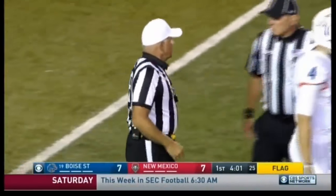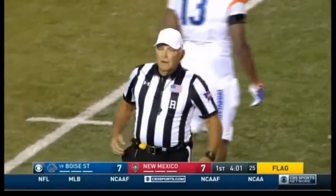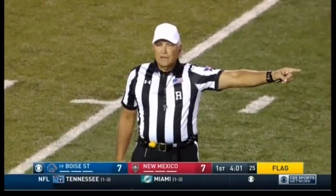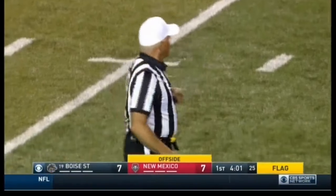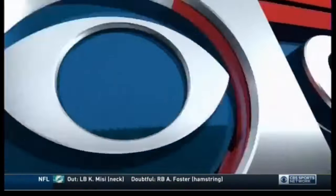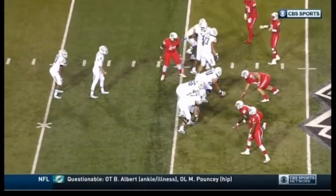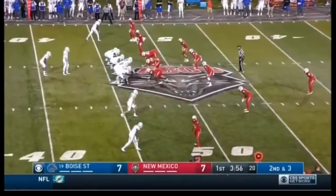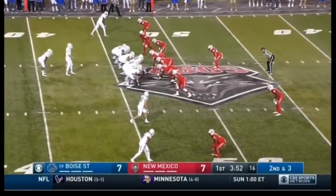Foolish penalties kill you. Offside with contact by number 53 of the defense — a five-yard penalty, still second down. Fourth penalty on New Mexico — they're shooting themselves in the foot. They can't afford to do it. They told us coming into this game that their margin for error was so small. Now you're second and short — Boise State's entire playbook is wide open as a result of that penalty.